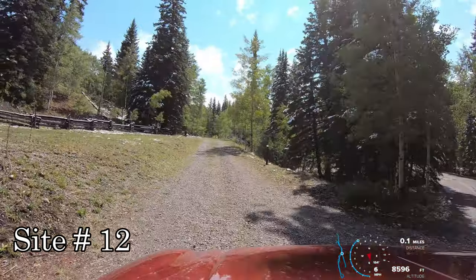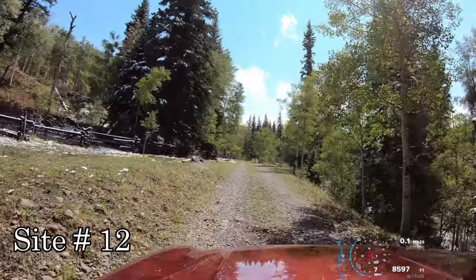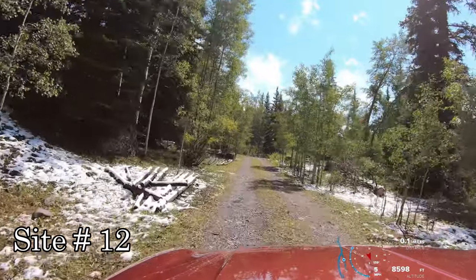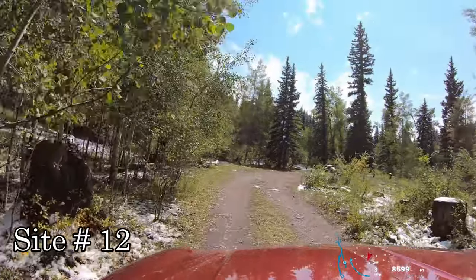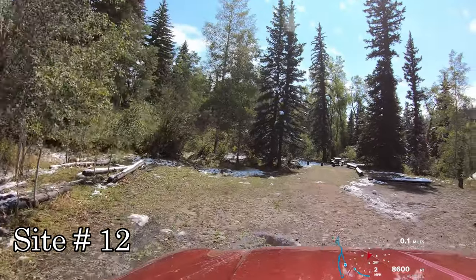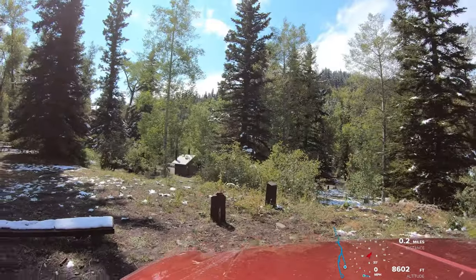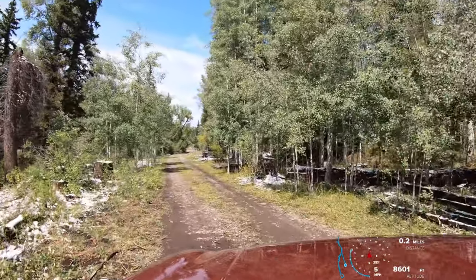Campsite 12 — just how far back is it? I'm leaving site 12.